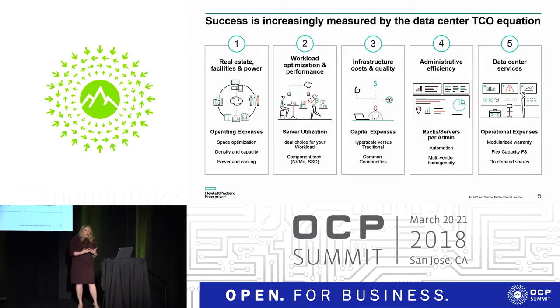The third element is how much is it going to cost to acquire new server gear and new infrastructure — that's just one element of your TCO story. Administrative efficiency is another: if you look at your entire environment on a cost of revenue per administrator, that is a key element. And the last is data center services — those that help you migrate from traditional compute to open, or ensure you have flexible capacity in your environment.